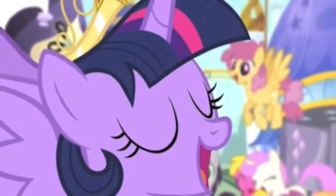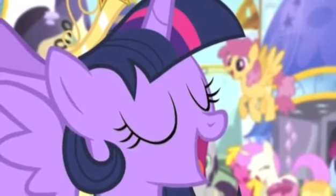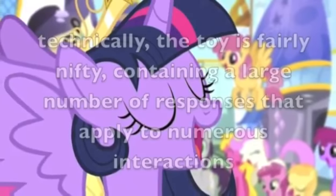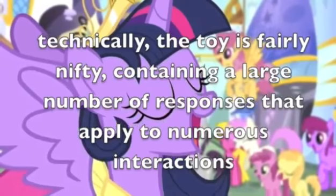Now let's have a look at some of the positive aspects. With the Princess Twilight Sparkle Toy, Hasbro is truly paying tribute to the undying fans of the series. She matches the in-show character both in appearance, sound, and action. Technically, the toy is fairly nifty, containing a large number of responses that apply to numerous interactions.